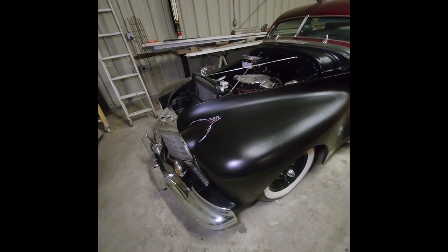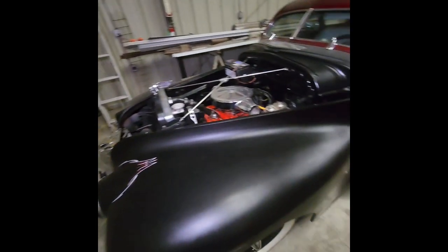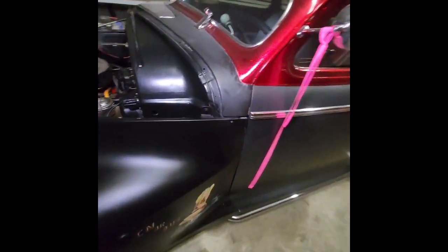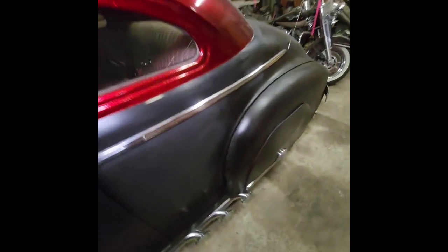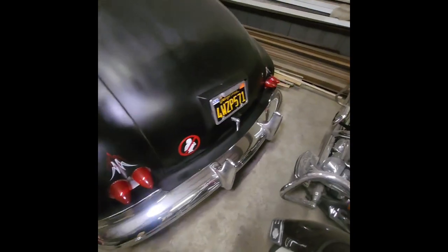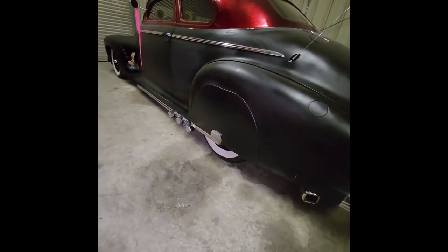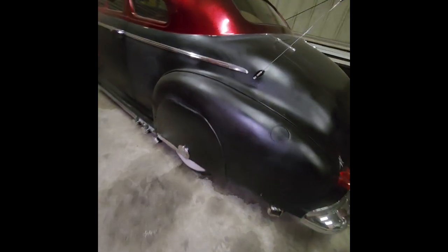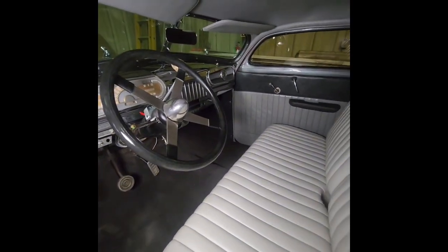Next up we have a 1941 — I think it's an Oldsmobile. This is a project: that's the hood right there, it just needs to be finished and put back on. It does have good decals on it, interesting ones to say the least, and a nice custom paint job. It does need a few things finished here and there, but the majority of it's here. The interior is really nice — I like it myself, because they don't make them like this anymore.